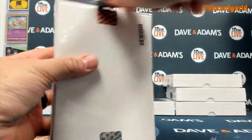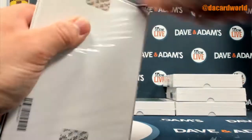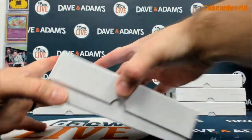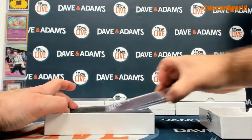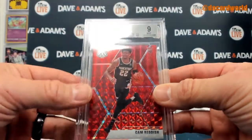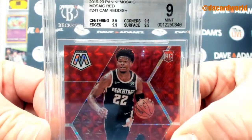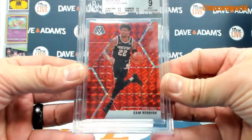The 1920 Panini Mosaic Red Cam Reddish — 8.5 on the centering, 9.5 on the corners, edges, and surface, for a 9 grade overall.